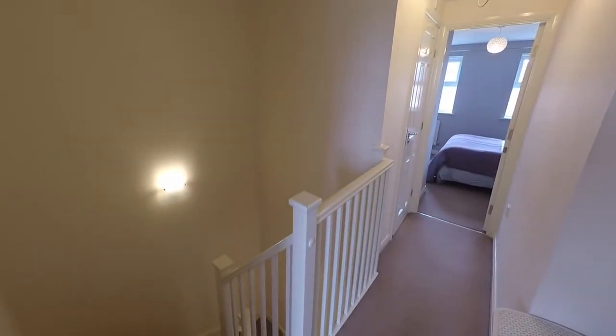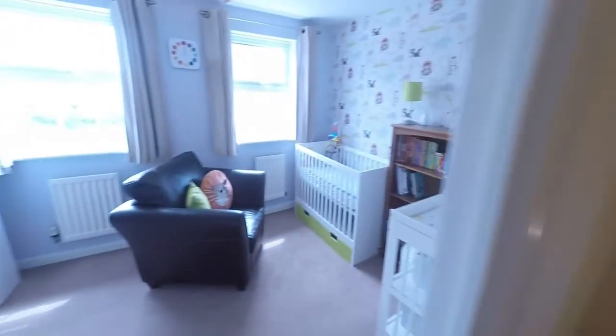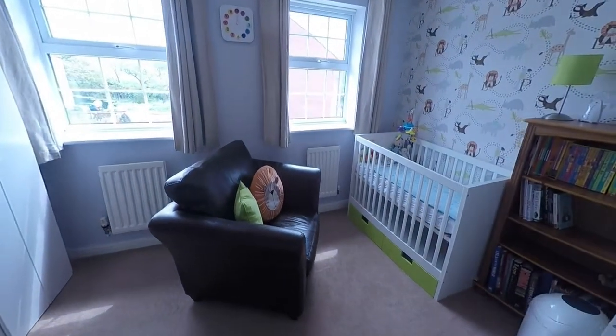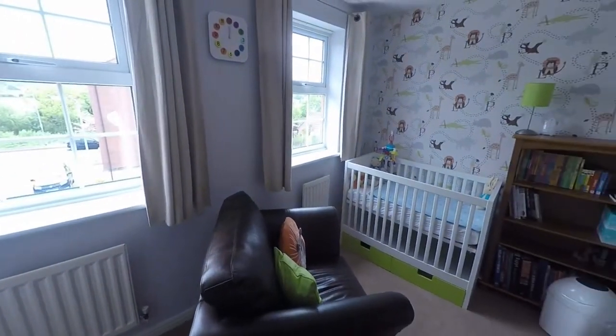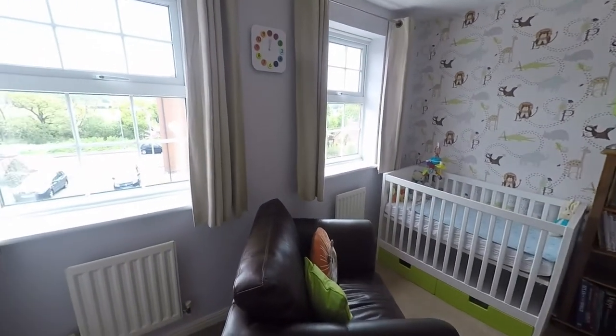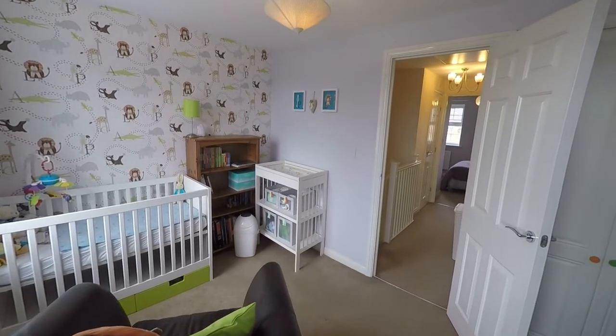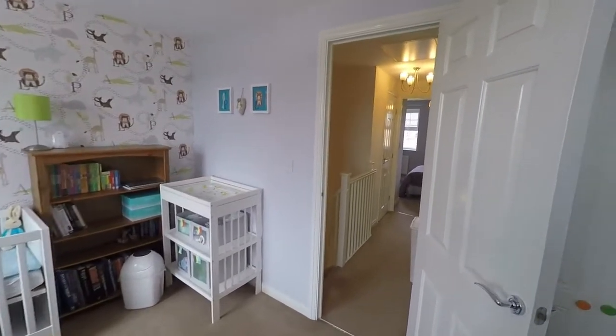We now move up to the second floor, where the stairs again open out onto a landing area. At the top of the stairs, turning to our right, we find the second bedroom, which also benefits from built-in storage.